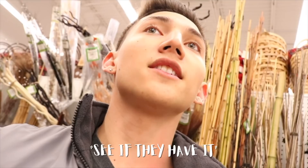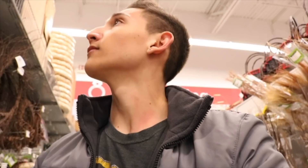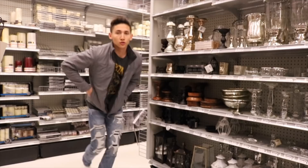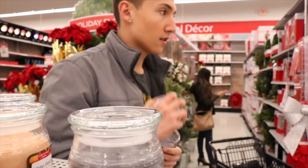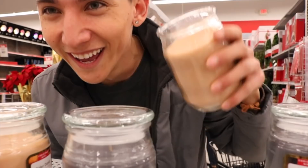We should get those torch things that you stick in the ground — tiki torches. I don't know if they have them here; they might have them at Target or Walmart. I think we should find some candles too. Quick update: we went to the store for Christmas decoration shopping and got a few things, but we didn't have enough time to get an actual Christmas tree. I don't have a truck, I have a car, so I'm going to try to fit the Christmas tree inside my car.